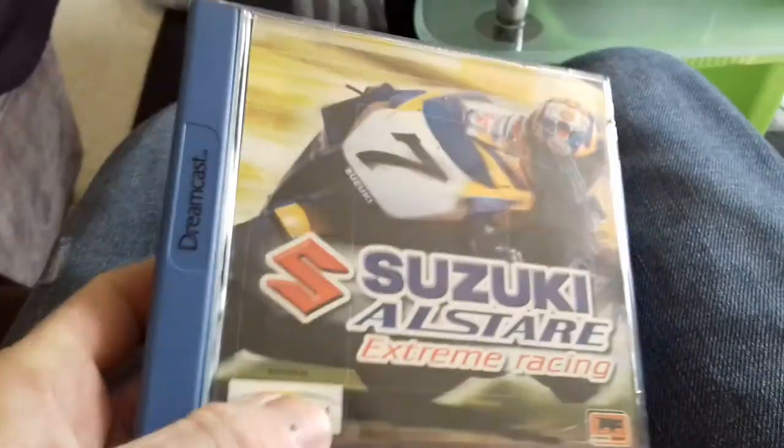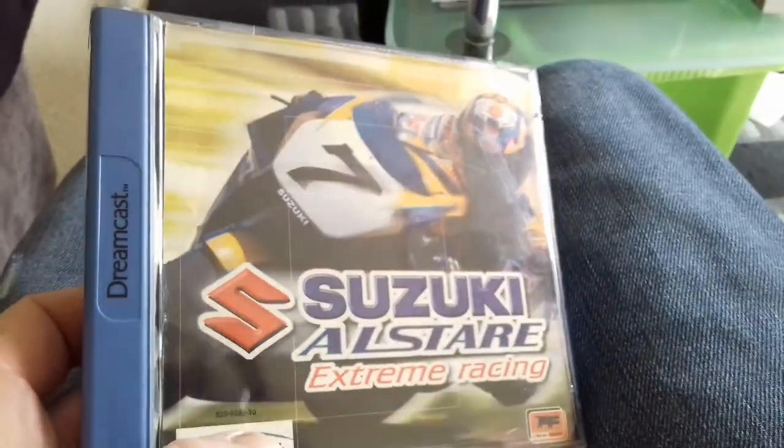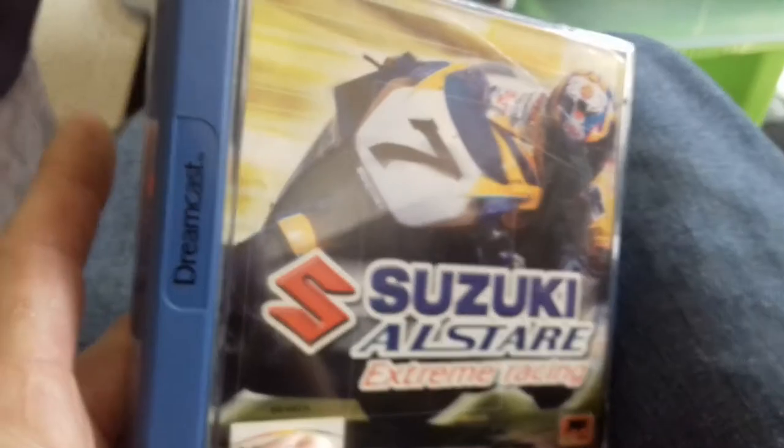Definitely something I'll be making videos about once the capture setup is up and running. Fantastic game, well worth picking up especially for the price it goes for. Last but not least, I actually happened to wander into a charity shop this morning — I was just looking at music CDs to be honest, maybe if they had some LPs.